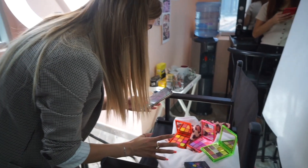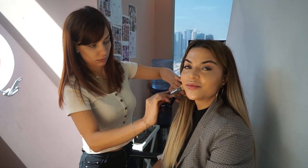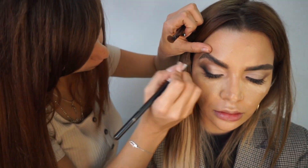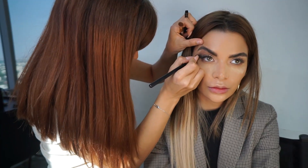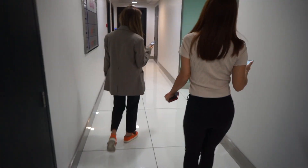Now we are starting to shoot a makeup look that we're doing with Margarita, so she's going to be doing makeup on me. Now it's time to shoot the makeup look, let's go! We're heading down for a photo shoot.